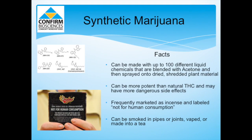Synthetic marijuana can be made with hundreds of different liquid chemicals that are blended with acetone and then sprayed onto dried, shredded plant material. Commercial chemistry labs, mostly concentrated in China and Pacific Rim countries, produce these chemicals on demand for distributors.